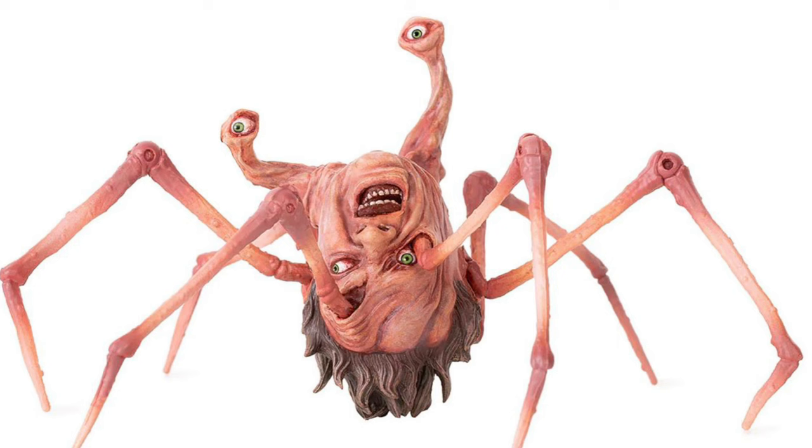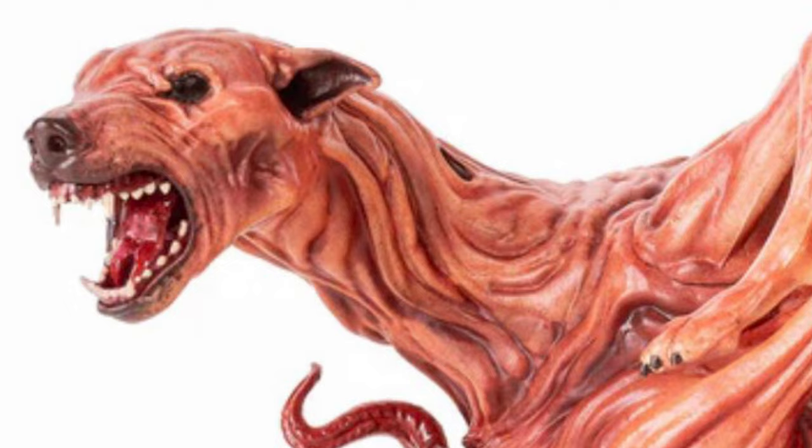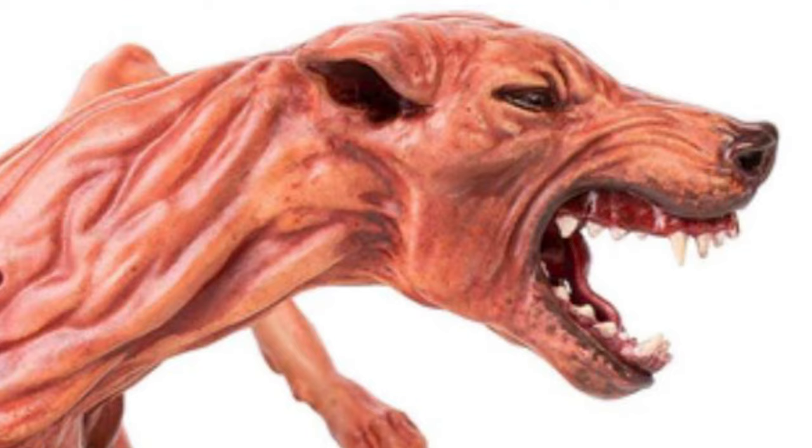They're all in scale and they look pretty freaking fantastic. The Norris spider creature was also previously done by McFarlane, and there's also a version of the dog alien that came with Sota's Now Playing sets from back in the day. But these are all scaled up to Mondo's 12-inch figure scale — something that fans have never had their hands on before.